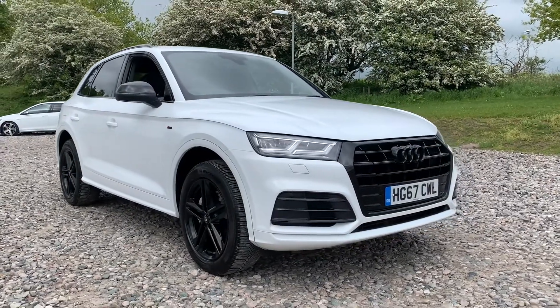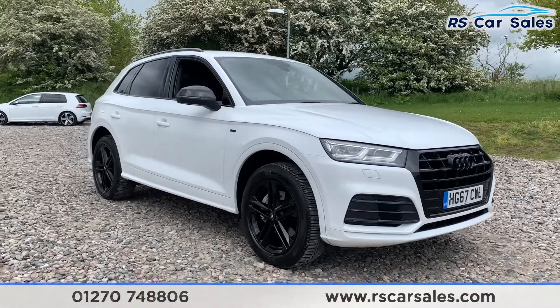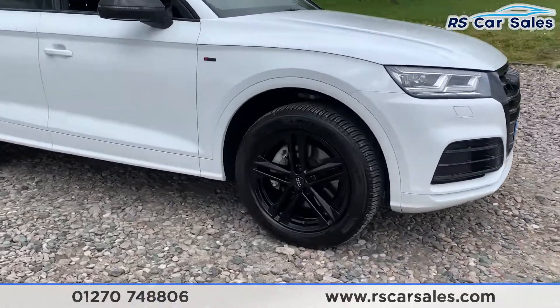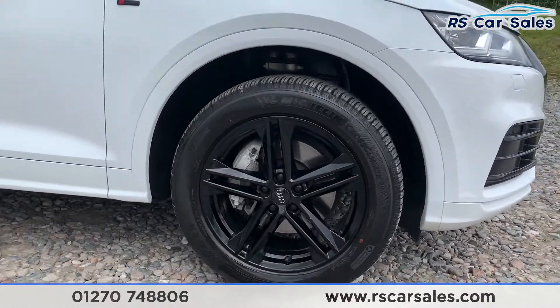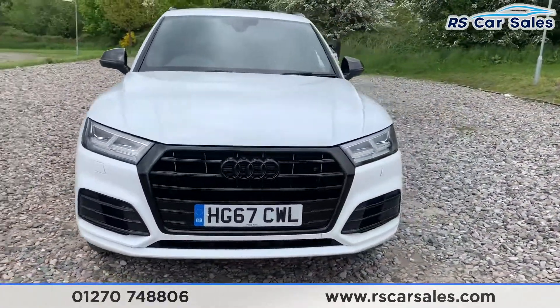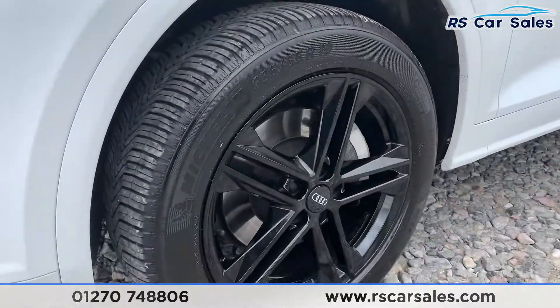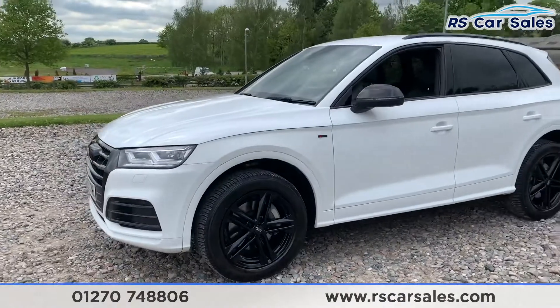Here we have the 2017 67-plate Audi Q5 Quattro 2-litre TDI S Line. We have four superb 19-inch alloy wheels in gloss black, LED headlights, and a black front grille with a black front badge. Here's a quick look at another alloy wheel, and we have the S Line badges on either wing.